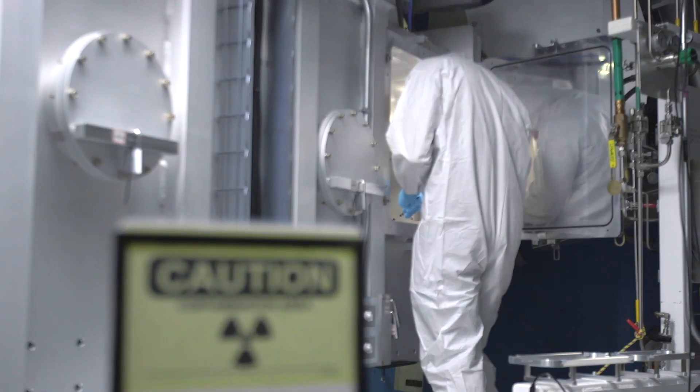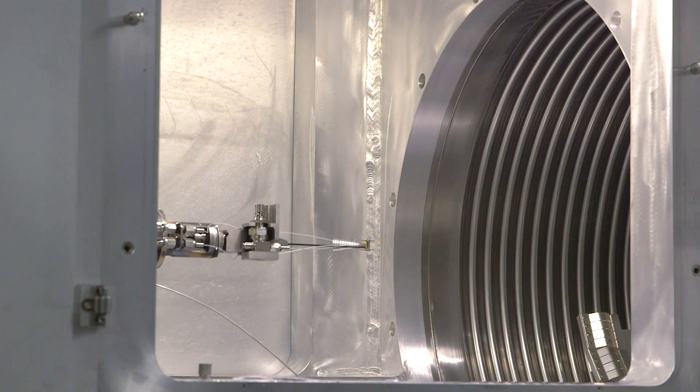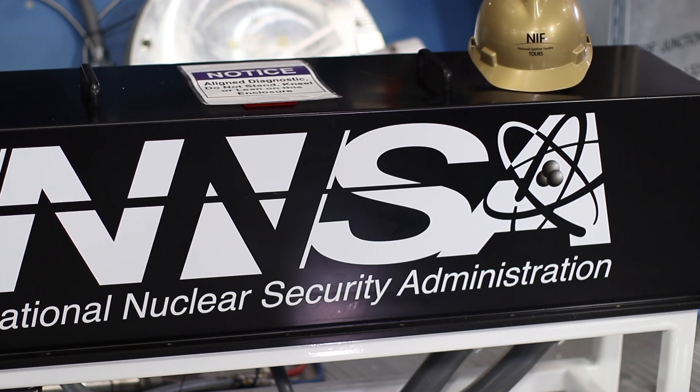Our teams use ExtraHop to take all the white noise that we see traversing through the network and distill it down into the raw signal, so we can quickly identify where the problem is in the environment.